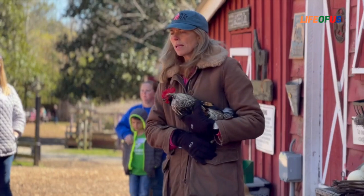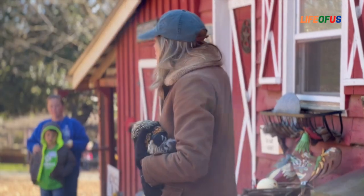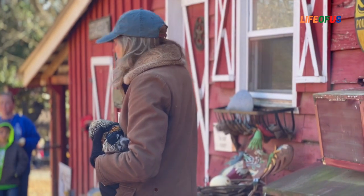It's the closest relative to a dinosaur that's alive today. So when you're petting this chicken, you're really petting a dinosaur.